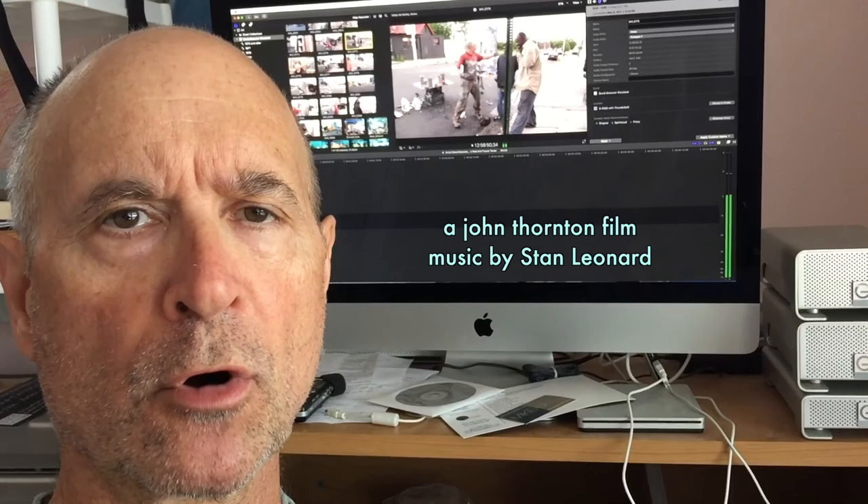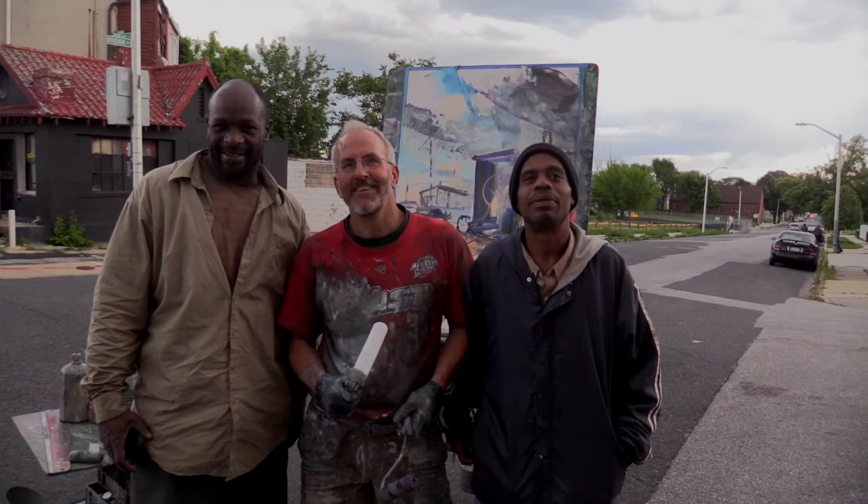On May 7th, 2017, I headed down towards Baltimore to spend a day with artist David Brewster.